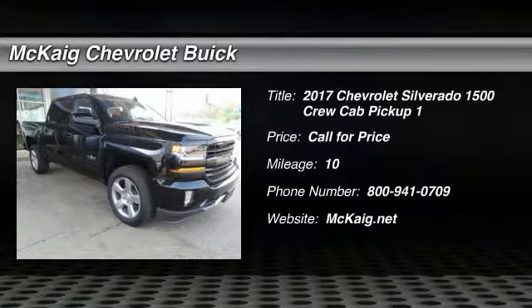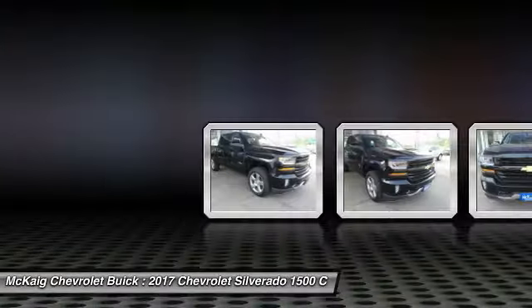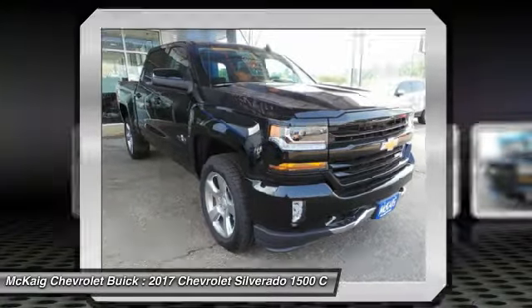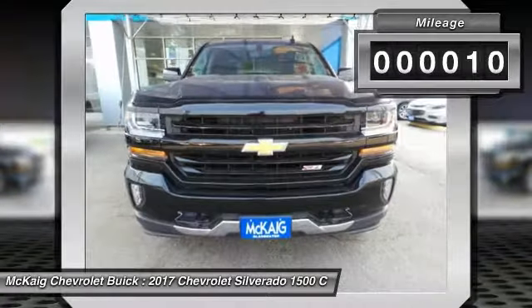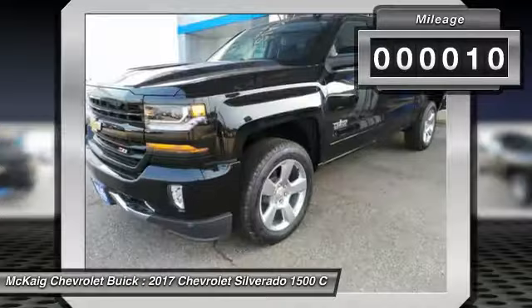We are pleased to show you the 2017 Silverado 1500. The Chevy Silverado 1500 has the lowest cost of ownership of any full-size pickup. This vehicle has less than 100 miles. Here are some of this vehicle's great options.